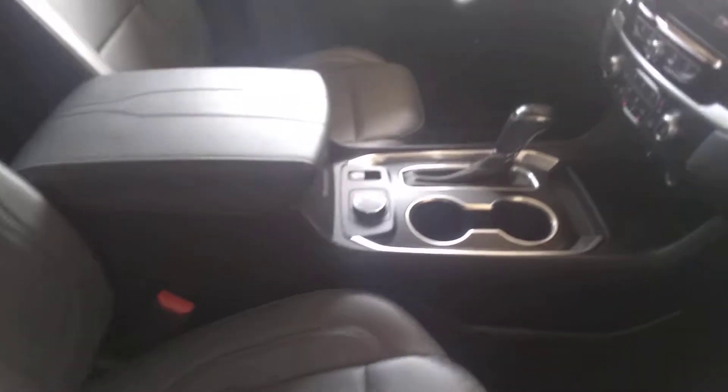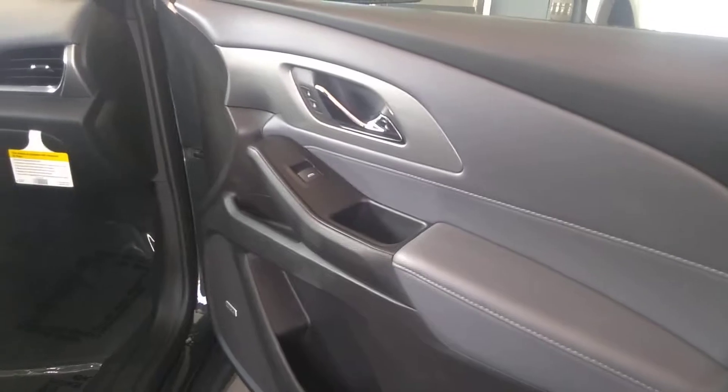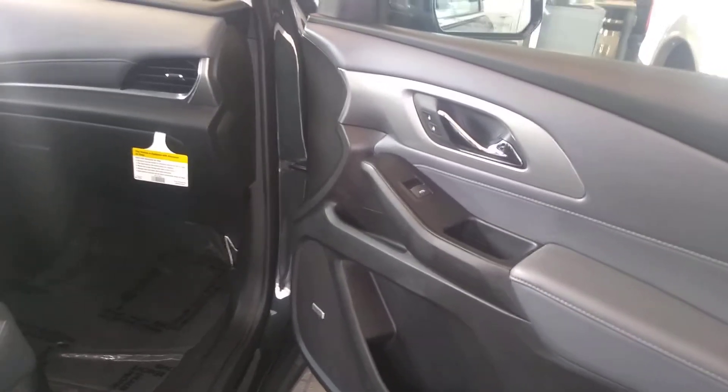This is an all wheel drive, so you can put it in automatic all wheel drive and when your tires start losing traction it will kick in, or you can put it in permanent all wheel drive. You've got the Bose sound system, keyless entry, remote start, and push button start.